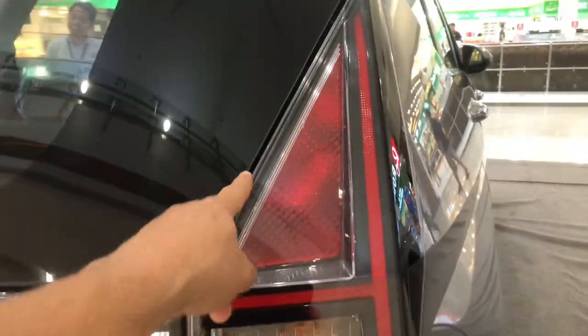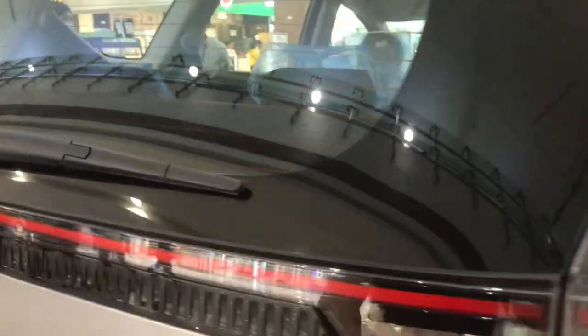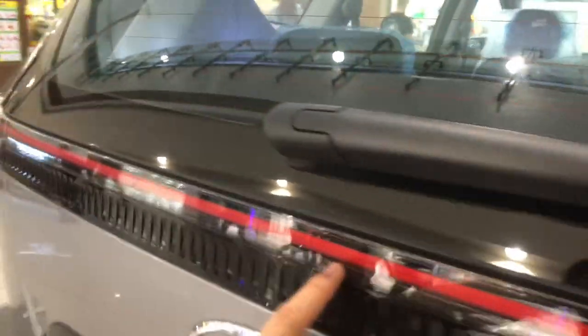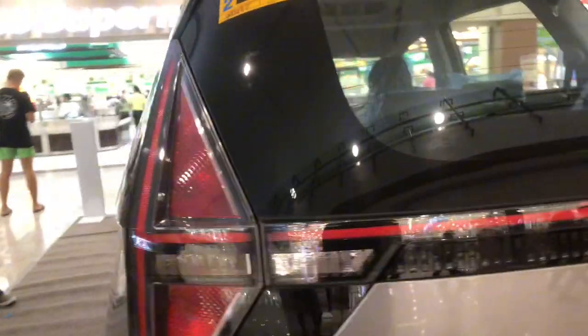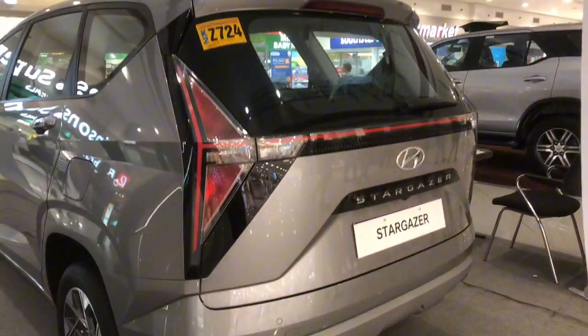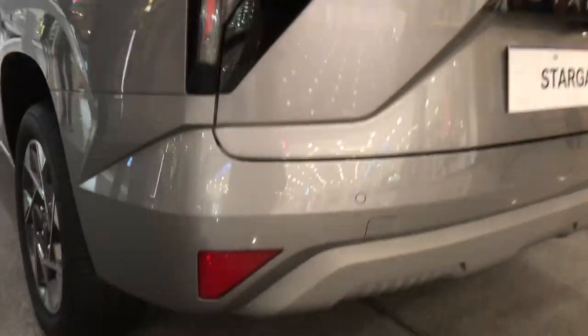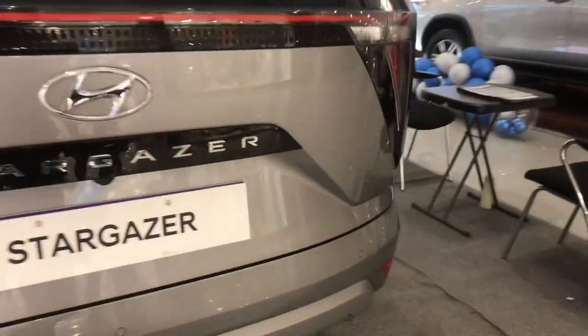The Smart Sense systems constantly monitor your environment and protect you from potential hazards while driving. You can see here there's an LED at the rear, and you'll notice the design — from the word 'Stargazer' itself — is inspired by stars, which is also reflected in the rim design. We also have reflectors here in the rear portion, and it has a 1.5L engine displacement.